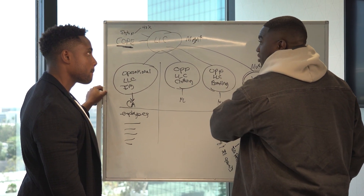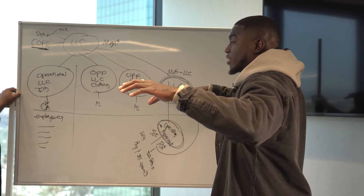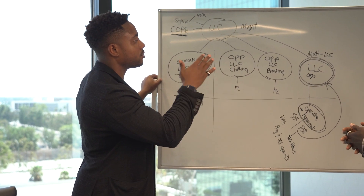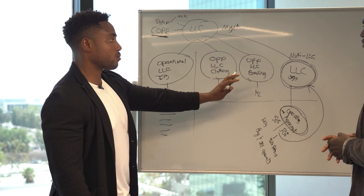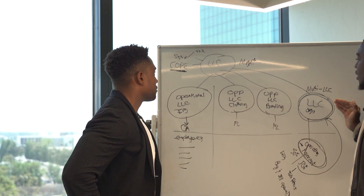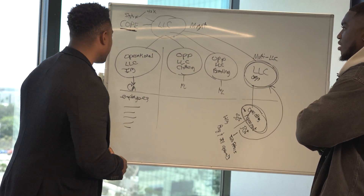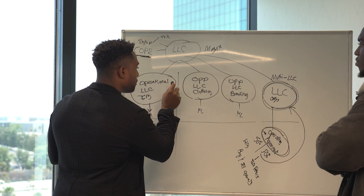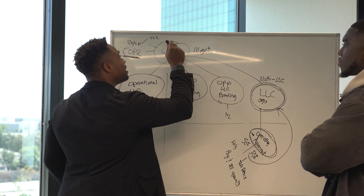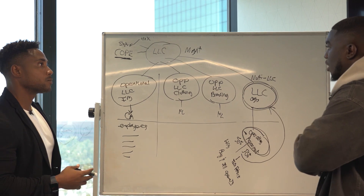I did some numbers and realized I just had multiple LLCs — there was no management company controlling them. All the LLCs were just operating on their own, standalone. Each LLC could take its own write-offs and have its own vehicles and home office. To connect them, you'd resubmit statements of information for each entity, letting the government know your management company is now an owner of these entities. I'd recommend outsourcing that process.